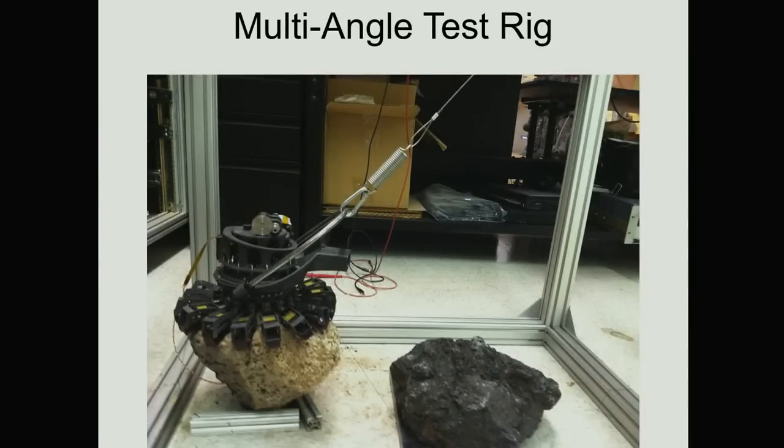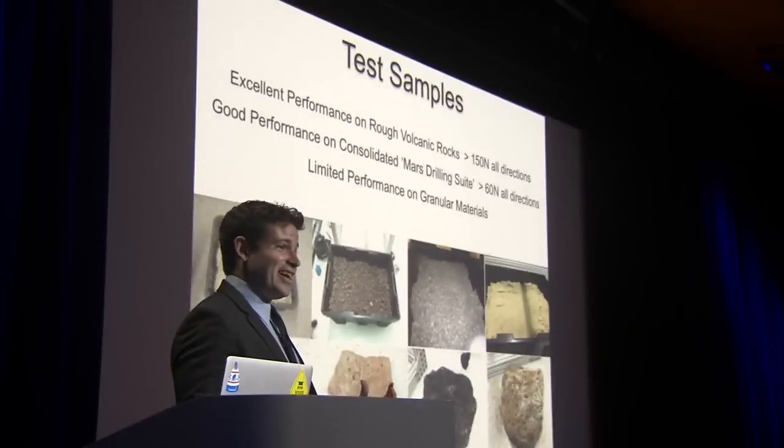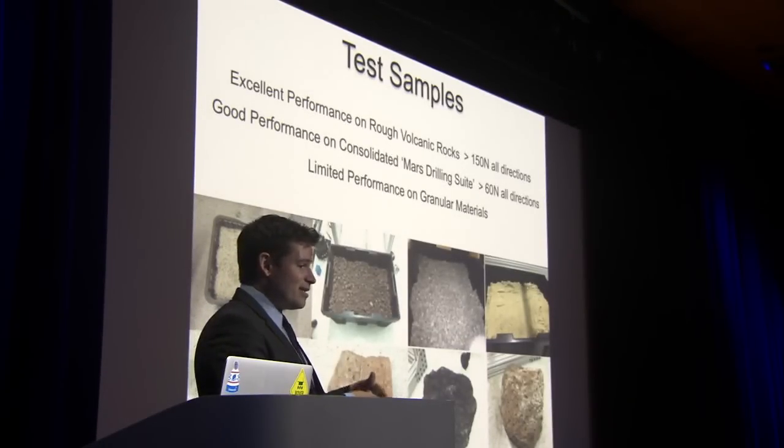We tested on all different kinds of rocks. The bottom line says limited performance on granular materials — things like pebbles, sand, regolith, powder. And I'll tell you a secret: in an academic paper or in a talk like this, if you see something that says 'limited performance,' that means zero. This is really a technology for consolidated rock. If you want to grip the sand dune or the regolith field on the asteroid or the comet, you need a different kind of gripper. You might use the same kind of robot — the same autonomy and perception system — but you'd want something like a beach umbrella kind of gripper, something meant for sand or unconsolidated materials.